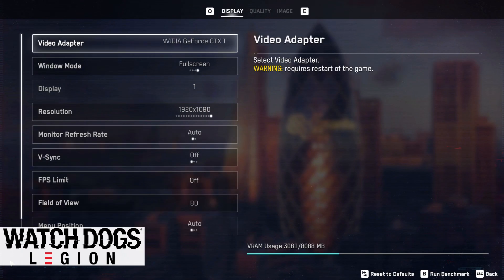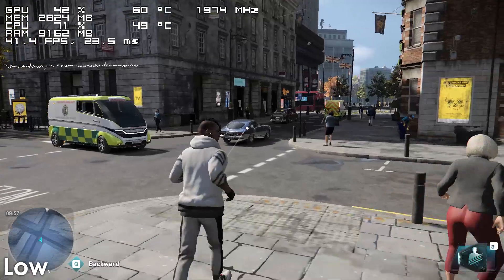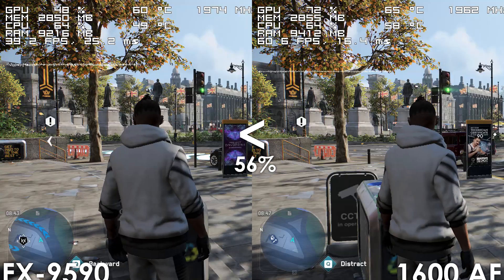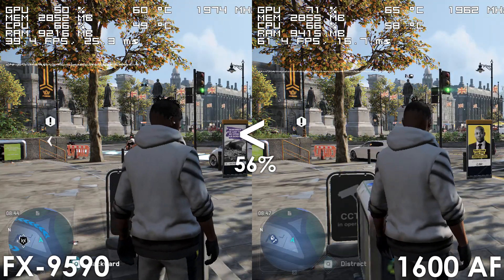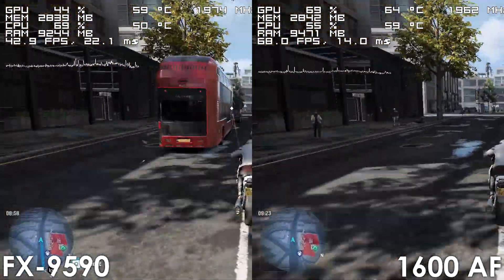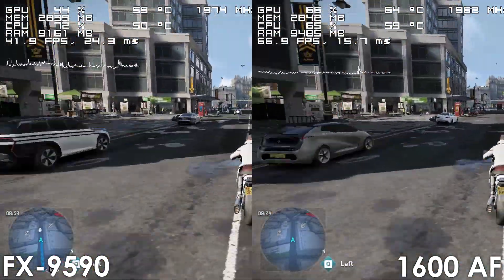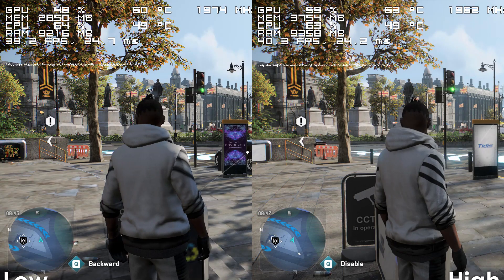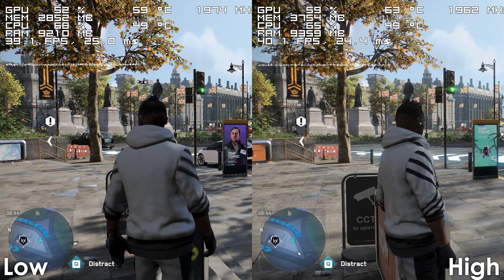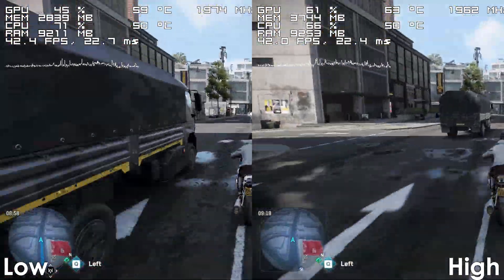Moving on we have Watch Dogs Legion, which is one of the newest titles on this list that was kindly provided by CDKDeals.com, and here our 5GHz CPU begins to struggle. Watch Dogs games have been known to run really bad even on decent hardware, and while my Ryzen 5 1600 AF performs 56% better compared to the 8-core FX, it still dips down to 50 frames from time to time. What's also strange is that performance is exactly the same regardless of whether we use low or high settings, so I really hope this game gets patched because I have a feeling there is a lot of performance being left on the table, at least when it comes to low settings.